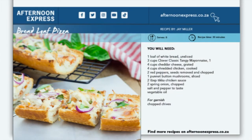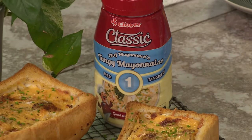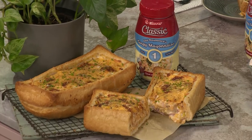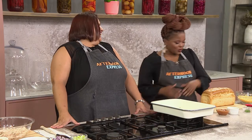We have brought to you a new way to enjoy your next pizza, Afternoon Express style. Introducing our bread loaf pizza layered with stringy melted cheese, tomato, bacon, and oh-so-creamy Clover Classic tangy mayonnaise. We've got a kota, we've got a pani chow, we've got a Gatsby — but I've never heard of a pizza loaf bread. Hashtag tatagonki — this is what this mission is about.